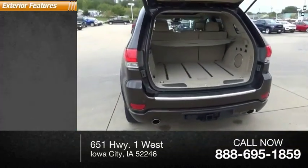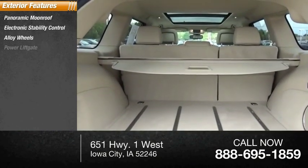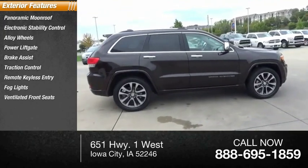Here are some of this vehicle's great options: panoramic moonroof, electronic stability control, alloy wheels, power liftgate, brake assist, traction control, remote keyless entry, fog lights, ventilated front seats, and rain-sensing wipers.